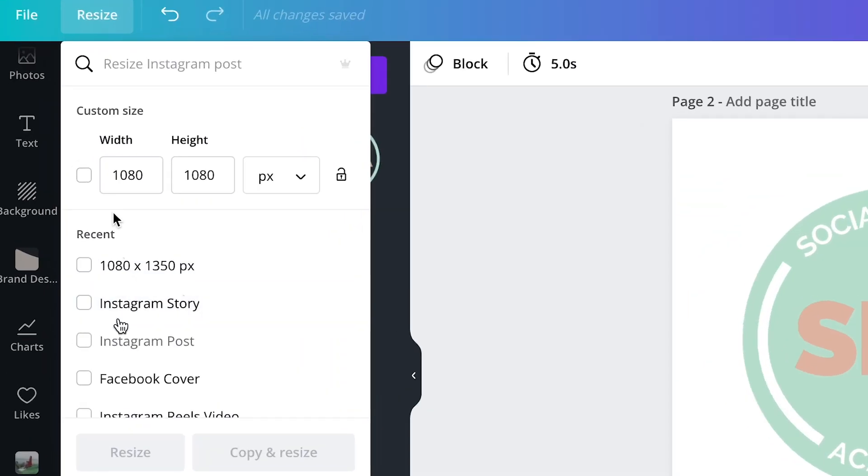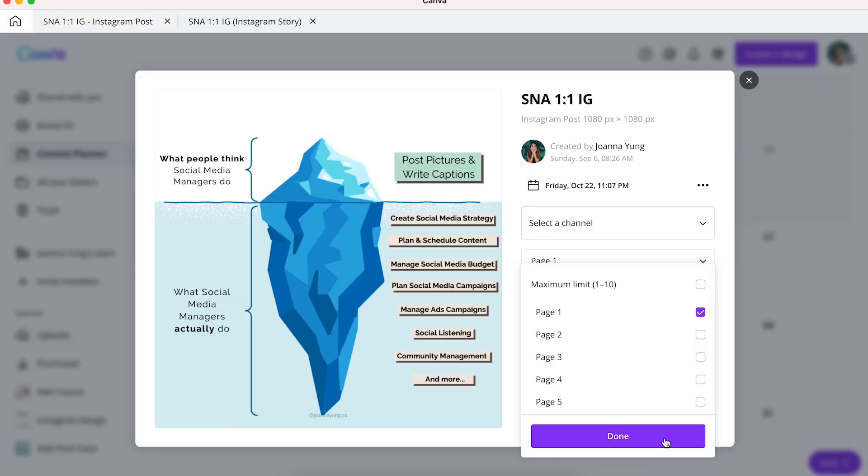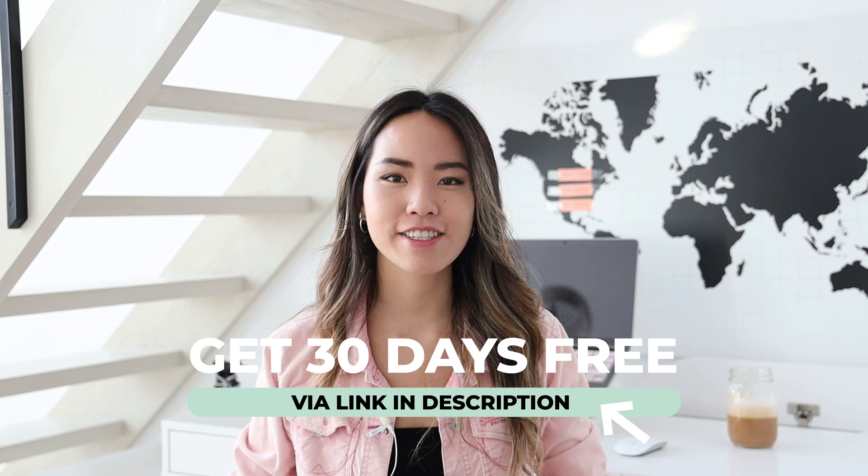Other than the table feature, Canva Pro also offers many other exclusive features that I can't live without as a social media manager — such as brand kits, magic resize tool, way more templates, background remover, and the content planner, which I'll walk you through how to use later. If you want to level up your design game, use the link in my description box to get yourself a 30-day free trial. I promise you it will not disappoint.